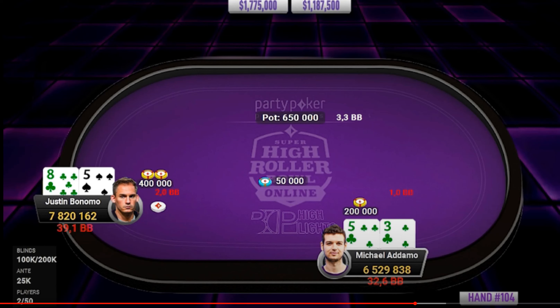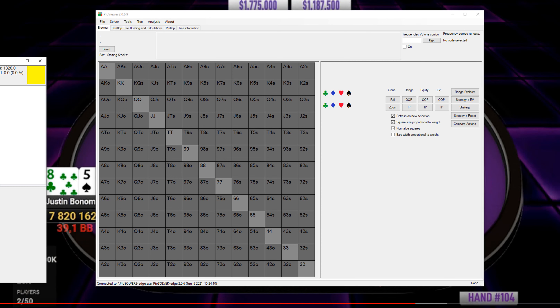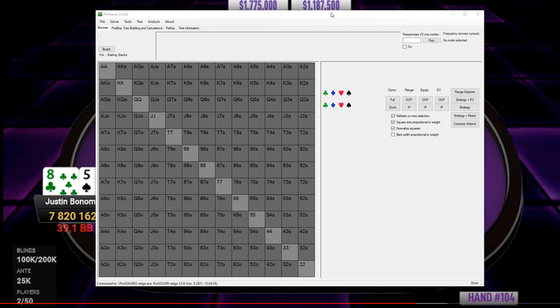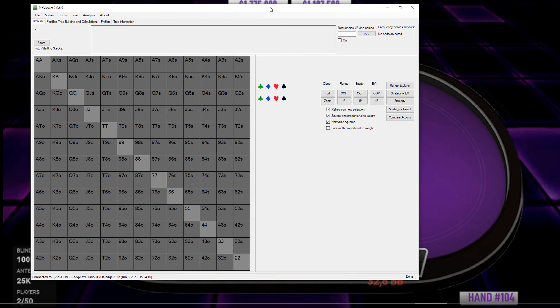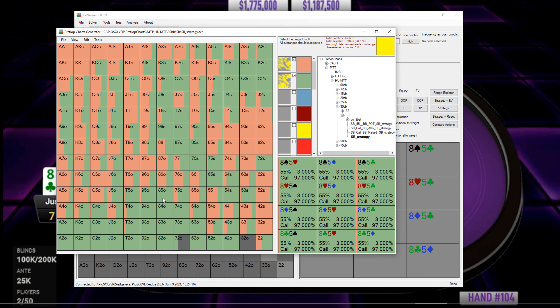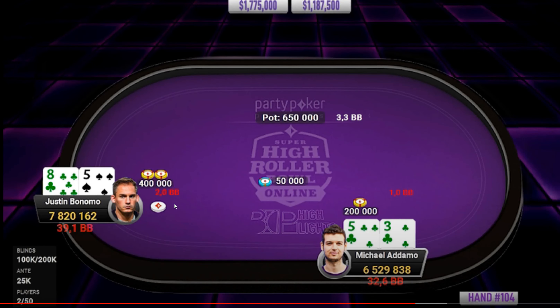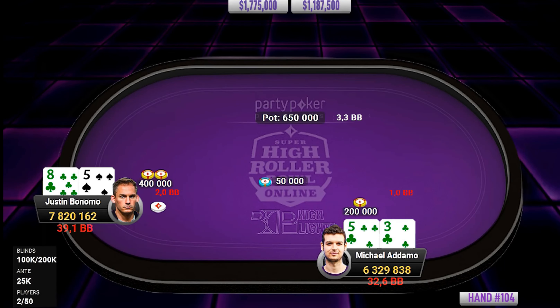At 8.5, I don't think this is an open — let me bring in the solver and have a quick look. We're at 33 bigs. I think this should be a limp but we'll check. Looking at small blind at 30 bigs — interestingly, 8-5 basically doesn't raise. So that's a small misstep here by Bonomo. Obviously pretty close.